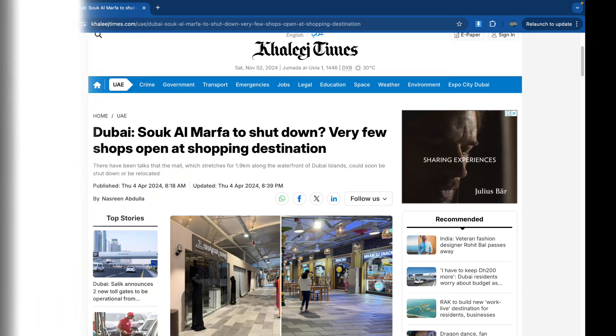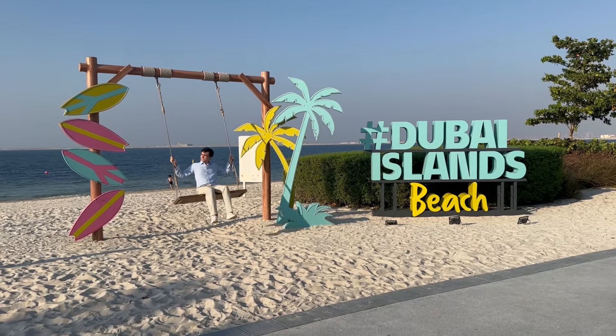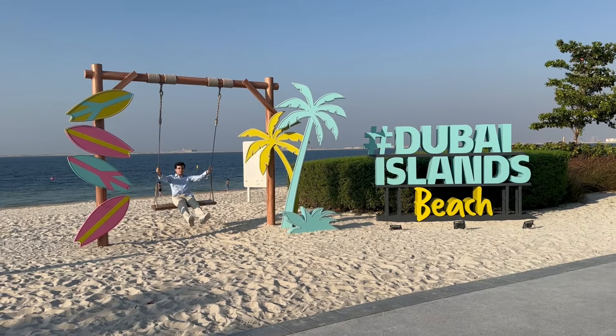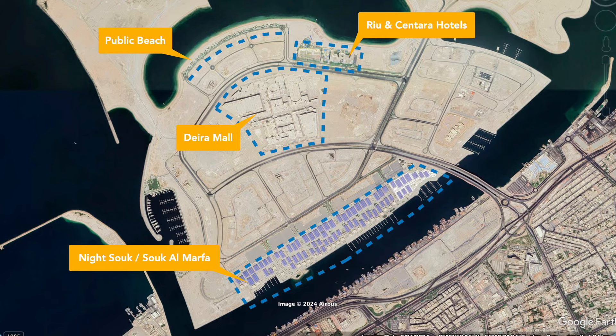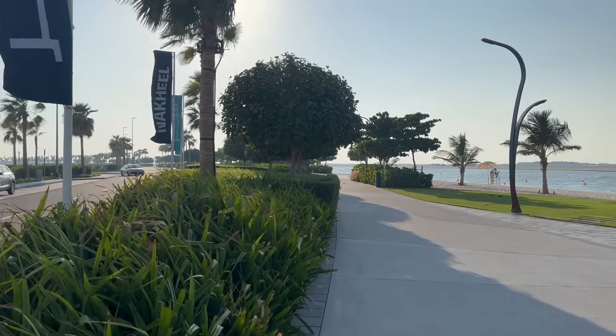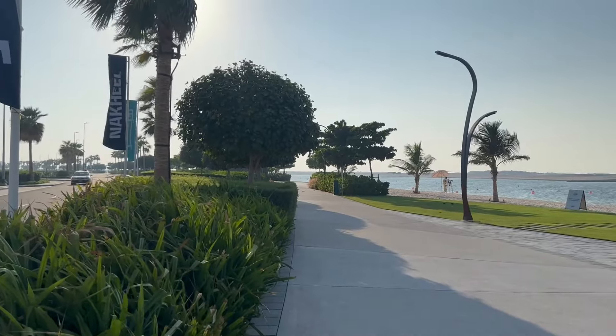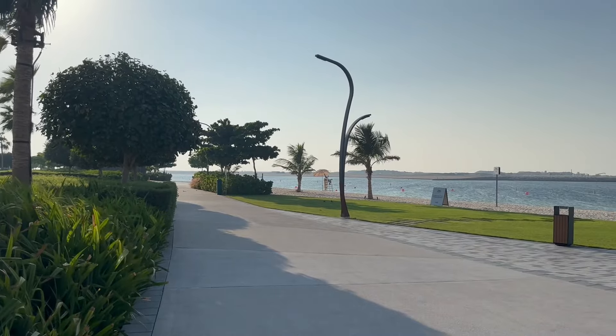A recent development is Dubai's newest public beach, which we already visited right at the beginning of this video. The beach is free to access for anyone and will be the main attraction for the adjacent residential neighbourhood now under development. A Starbucks is about to open here, and a number of property developers are launching apartment buildings within walking distance of the beach.